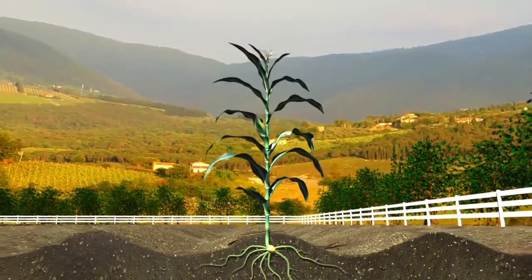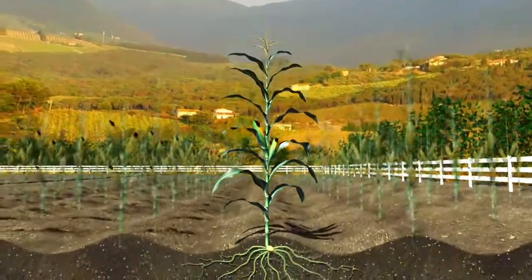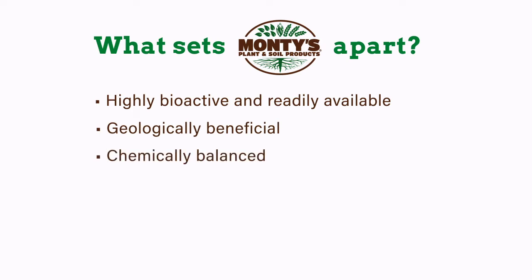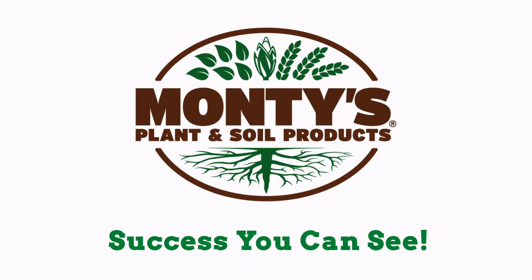Our proprietary humic technology is unmatched in bringing solutions to farmers. What sets Monty's apart? Highly bioactive and readily available. Geologically beneficial. Chemically balanced, clean, and soluble. Tank mix flexible. Beneficial to both soil and plants. Monty's — success you can see.